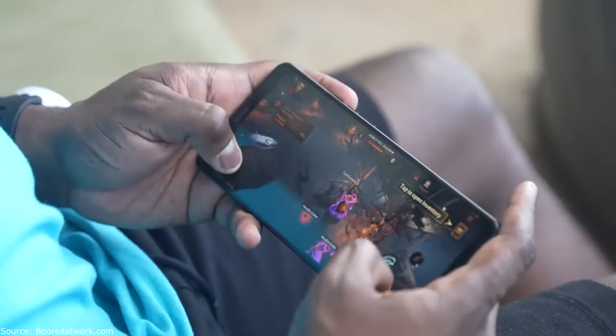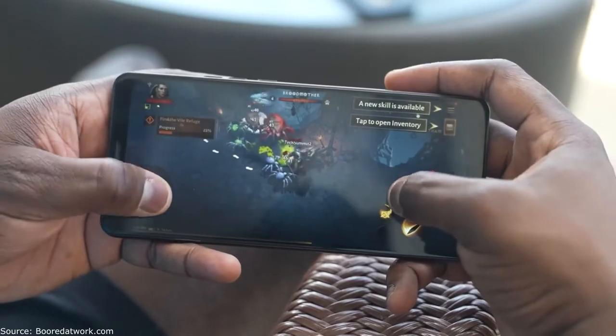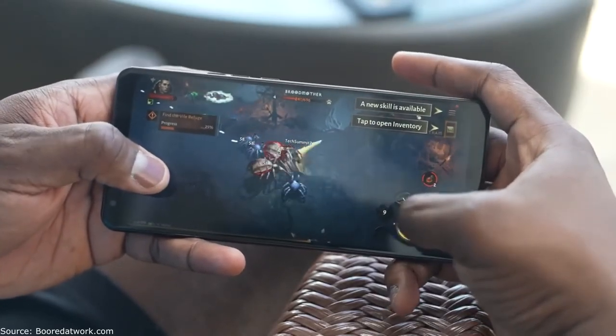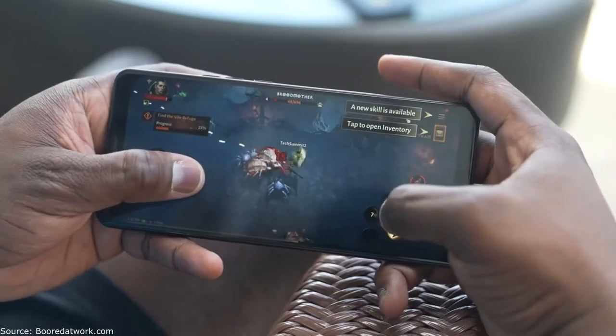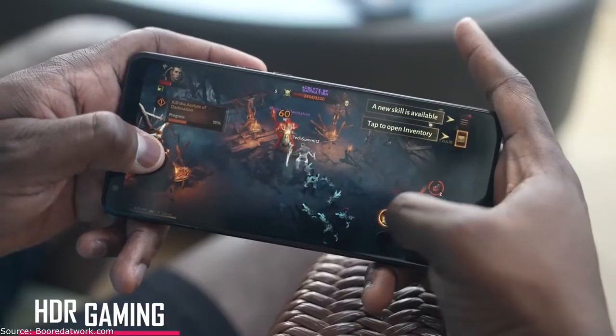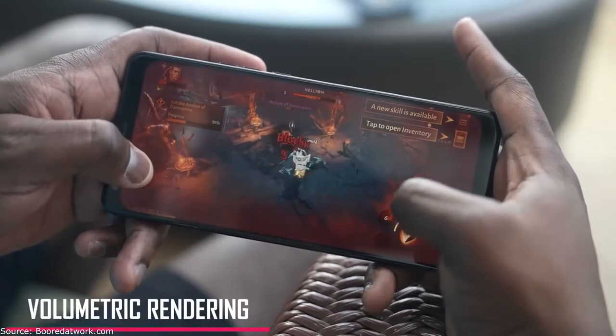Games like Diablo Immortal take advantage of features like VRS Pro. We saw VRS last year, and VRS Pro is going to add so much more to your gaming experience, making it feel better fidelity. We're also going to have smooth gaming with support for 144Hz — faster refresh rates on displays makes gaming so much easier. There's also support for HDR gaming and volumetric rendering.